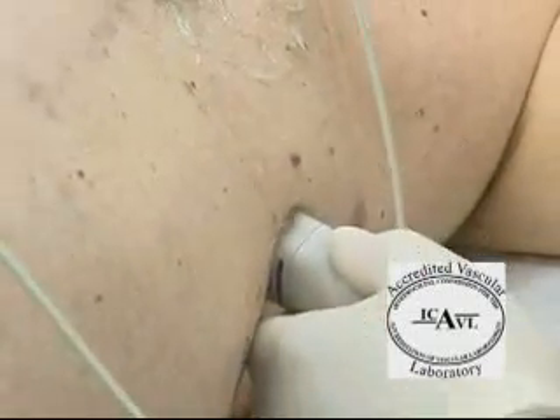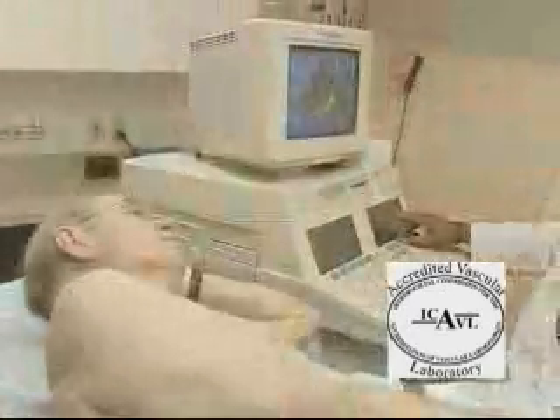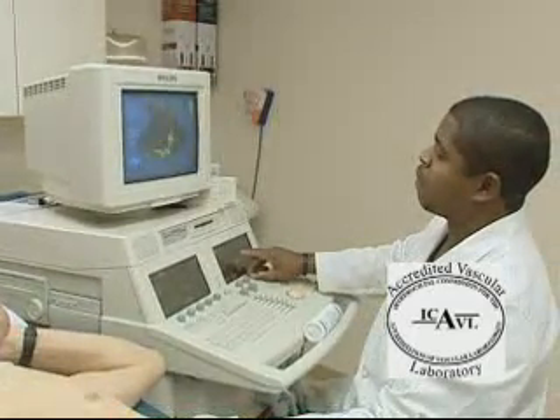During the exam, there may be some minor discomfort from the probe pushing on your chest, but the examination will only take about 30 minutes. A major benefit of the echo test is that it gives information about the heart structure and blood flow without anything entering the body.